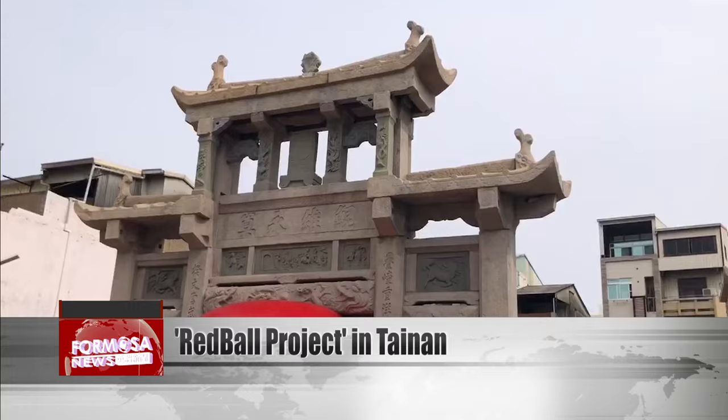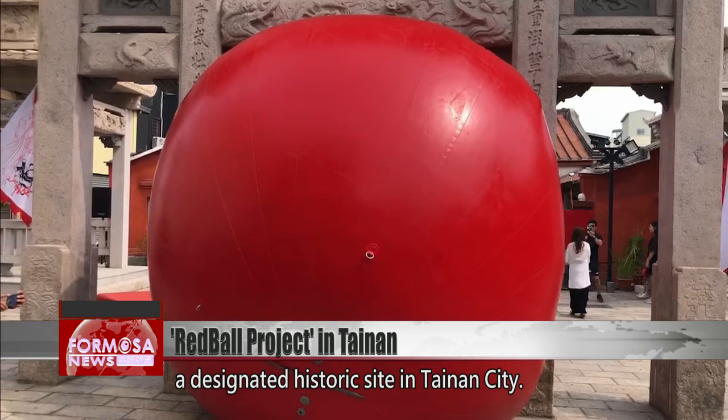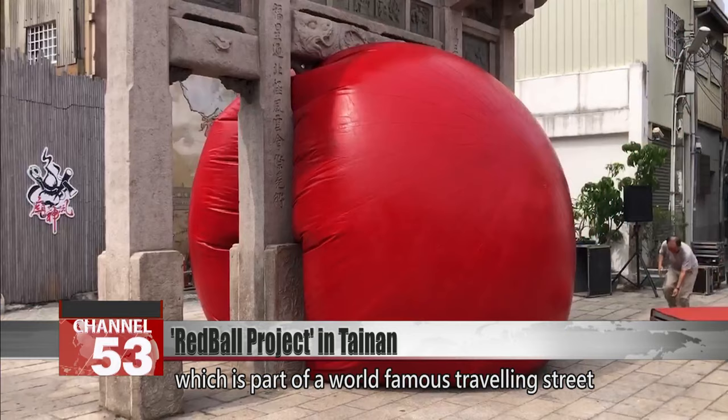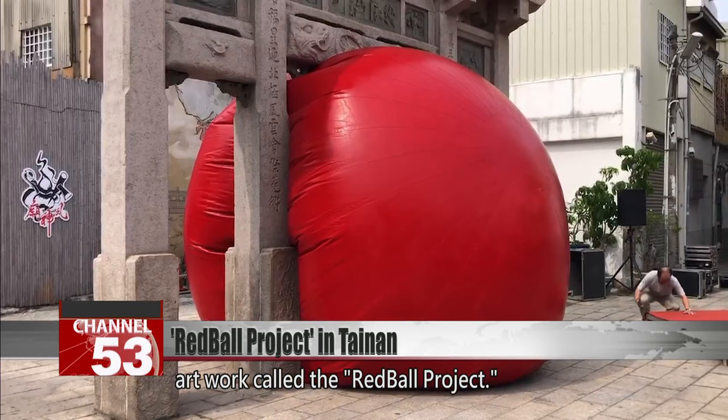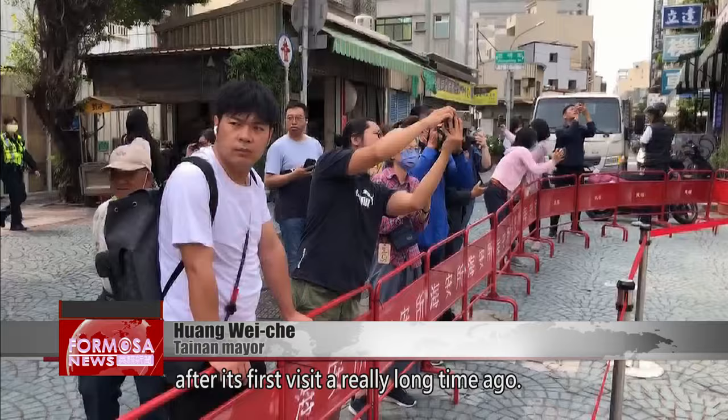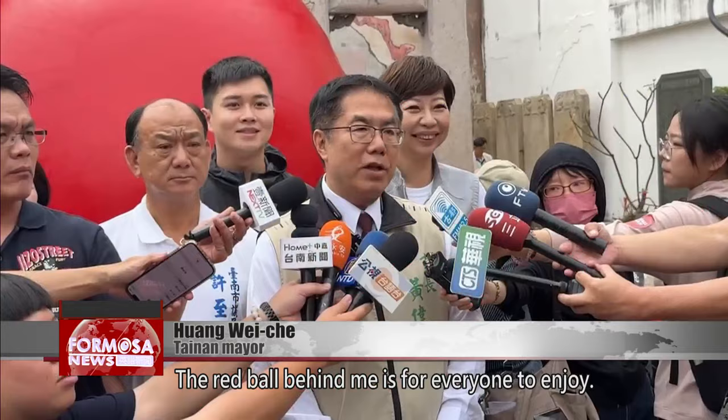A huge red ball bulges under the Jieguanteng Arch, a designated historic site in Tainan City. The arch was completely taken up with the ball, which is part of a world-famous travelling street artwork called the Red Ball Project. The Red Ball has finally come to Tainan, the second city in Taiwan that it visits. The Red Ball is behind me for everyone to enjoy.